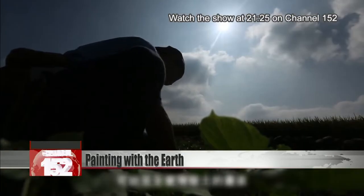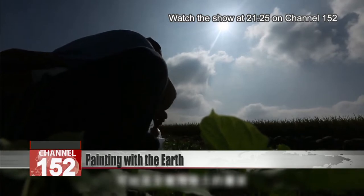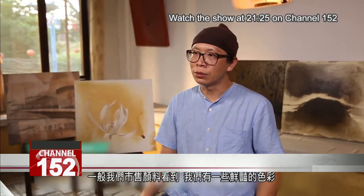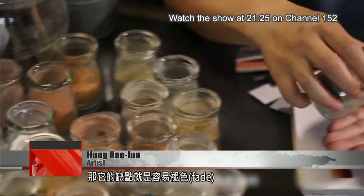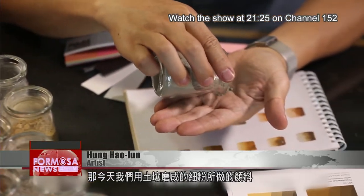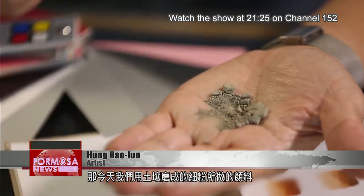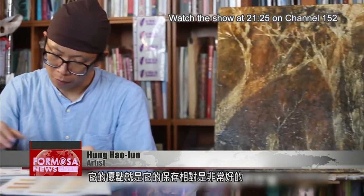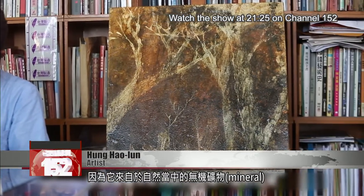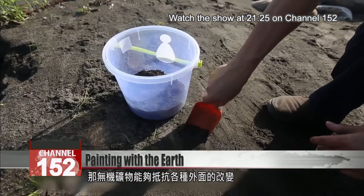Most of the paints we see on the market are very bright, coming from chemical dyes or perhaps vegetable dyes. The problem with them is they fade easily. Today we're using this fine powdered pigment made from ground earth. What's great is, by comparison, it keeps incredibly well, because it comes from natural and organic minerals, which can resist many changes in the environment.